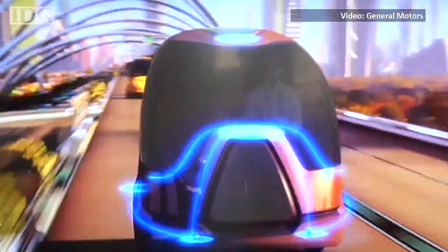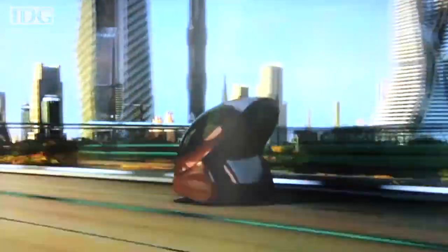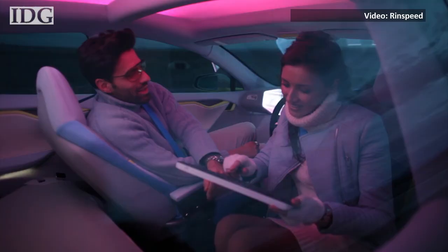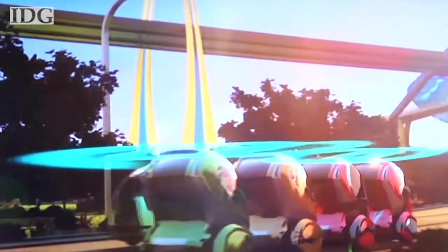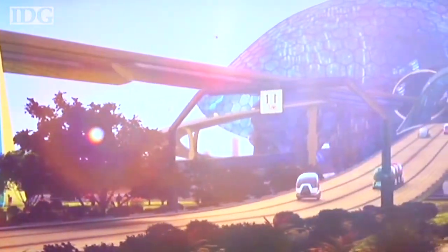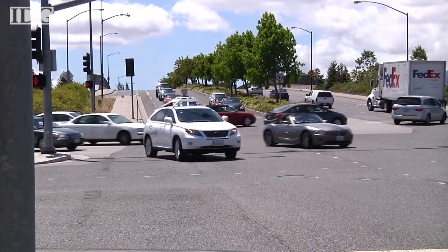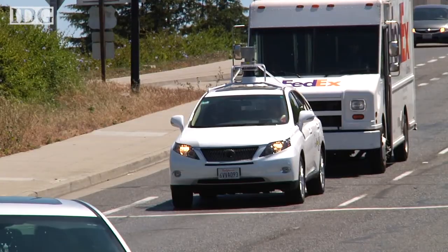It's a science fiction dream waiting to become a reality: driverless cars navigating city streets and freeways safely and autonomously, allowing passengers to sit back, relax and watch a movie, catch up on work or read a book. It's been 80 years since the idea first appeared on the pages of science fiction novels. The technology has come a long way since then, but there's still lots of work to do before self-driving cars are a common sight on city streets.